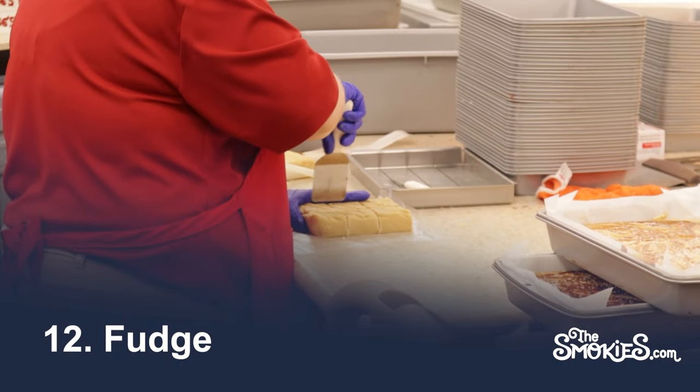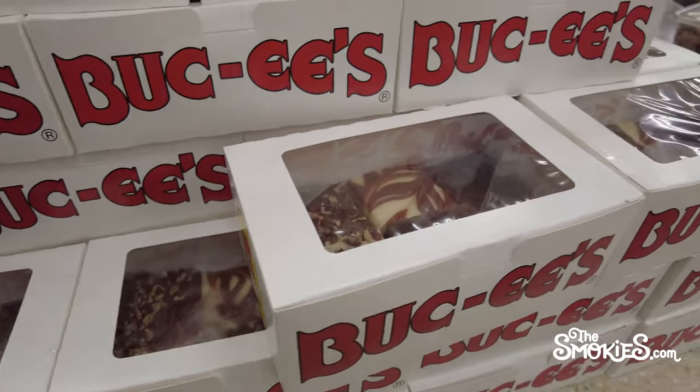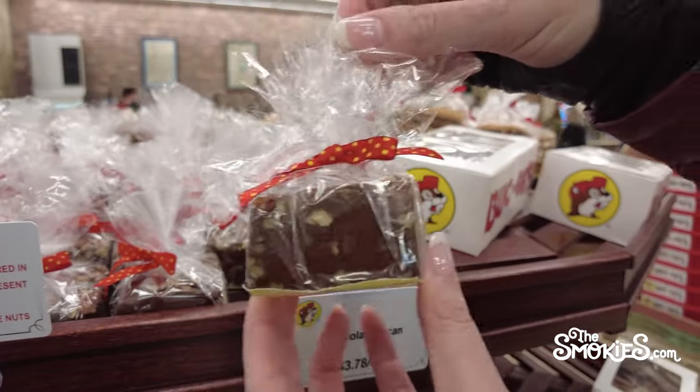Number 12: Fudge. The Buc-ee's Fudge Counter is a sight to behold. They have flavors ranging from traditional, like the chocolate peanut butter, to the curious, like a blueberry cobbler.